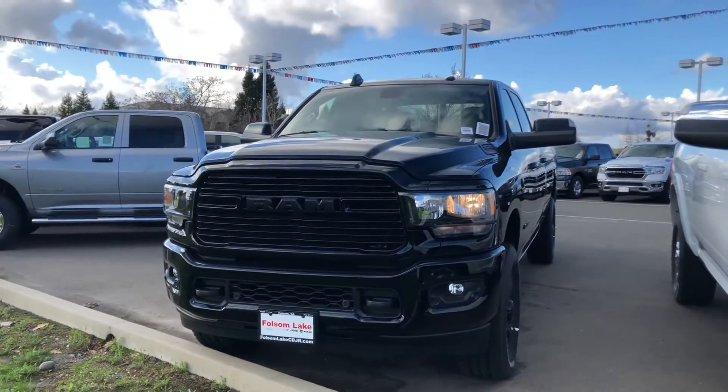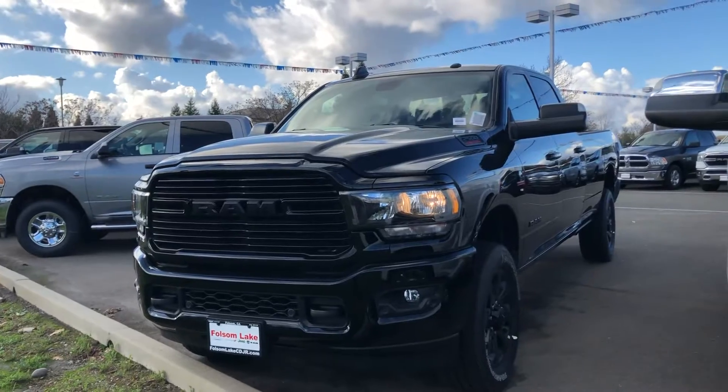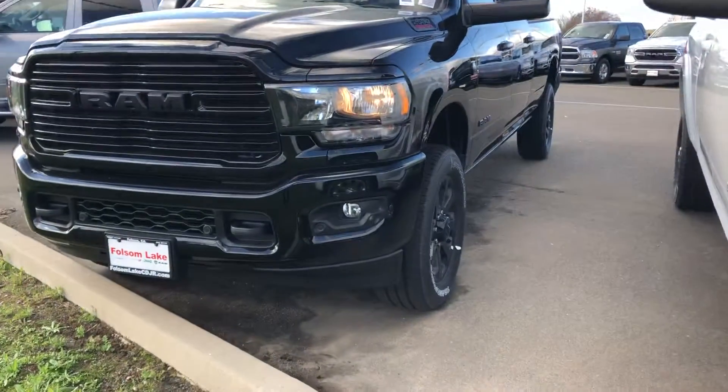Hello from Folsom Lake Chrysler, Dodge, Jeep, and Ram. This is our 2019 Ram 2500 Bighorn long box.